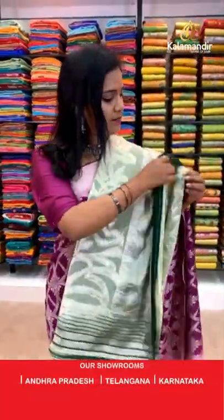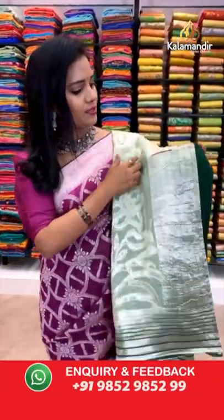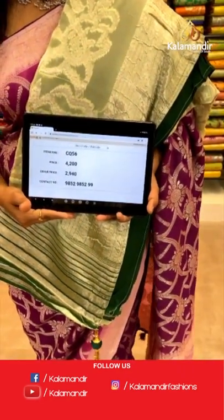Very pretty light green with dark green combination. All over body florals. Border with khadis. Pallu is also khadi with pretty finishing of tassels. The blouse is self contrast plain. Saree code CQ56 and the price is 2940.